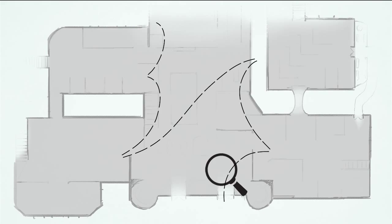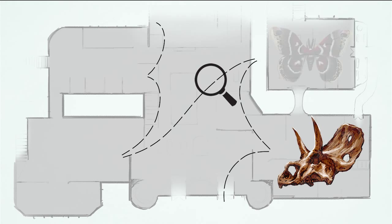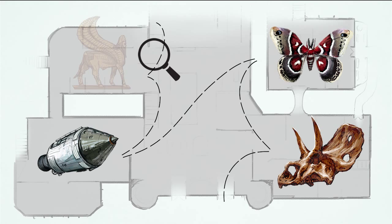Hey guys! Today we're going to be talking about William the Hippo, the unofficial mascot of the Metropolitan Museum of Art. William the Hippo, who I have a little replica right here, was from the Middle Kingdom of Egypt and was created about 1900 BC.